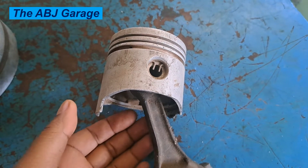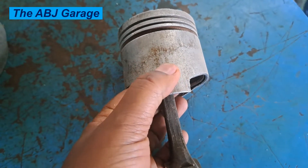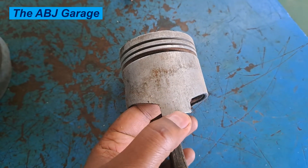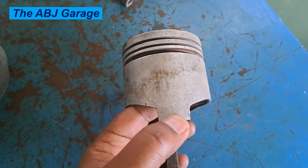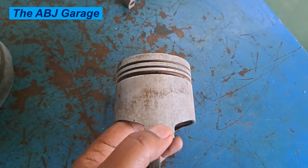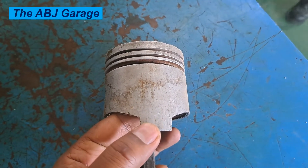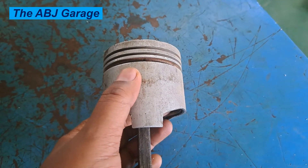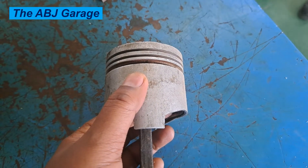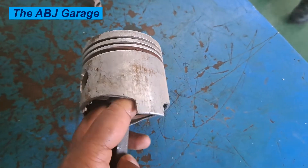Welcome to our channel. In this video we are going to have a look at the top piston skirt damage causes, symptoms, and remedies. A piston skirt helps to balance the piston within the cylinder. The piston skirt is usually coated with a low friction material to enable smooth piston operation. The skirt plays an important role especially when the piston changes direction of travel as it reaches top dead center, but the skirt can wear or deform as a result of many operating conditions.